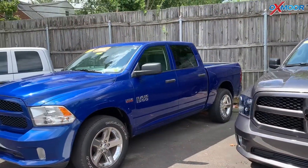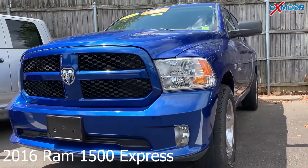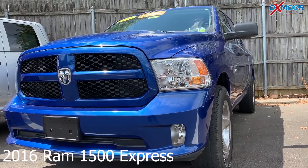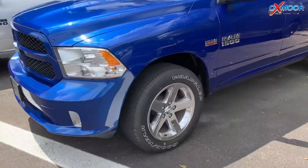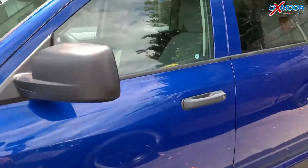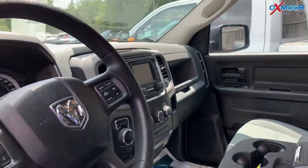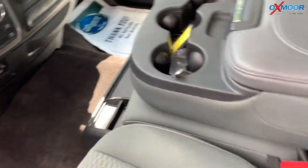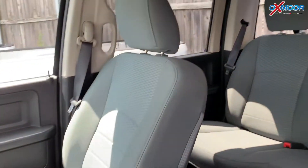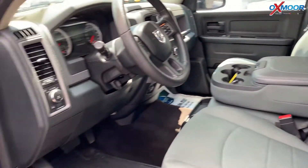And for the last one, this is a certified pre-owned 2016 Ram 1500 Express. The exterior color is a blue streak pearl coat. This vehicle has a trailer tow package with a class 4 receiver hitch, popular equipment group, dual rear exhaust, and a backup camera. It does have Uconnect with Bluetooth and voice command.